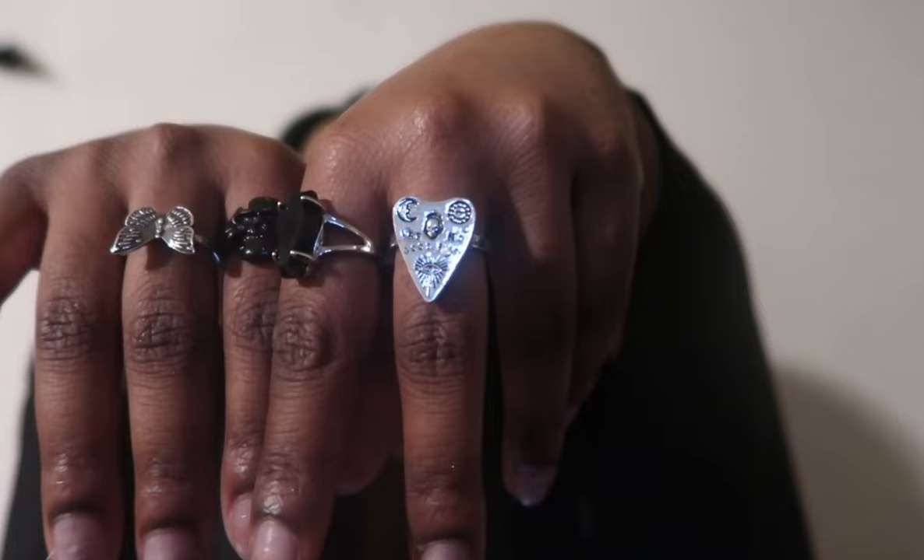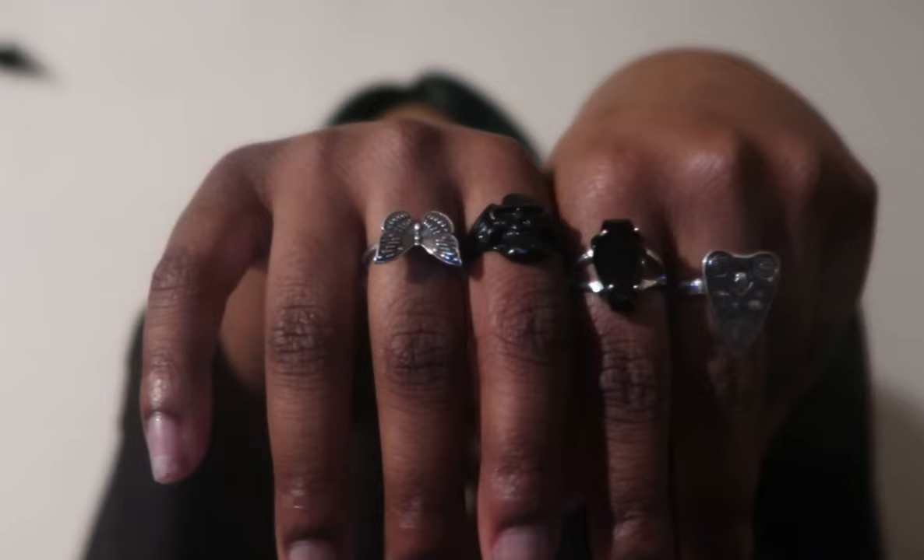Before we get into today's haul, I would like to share with you the jewelry that I am wearing. I am wearing this beautiful planchette necklace, and I am also adorned in four beautiful rings: the planchette, coffin, a skull, and a beautiful antique silver butterfly.